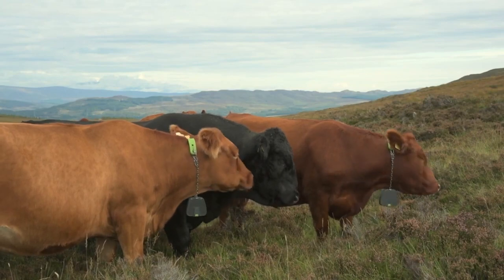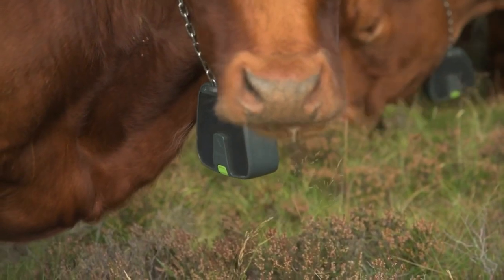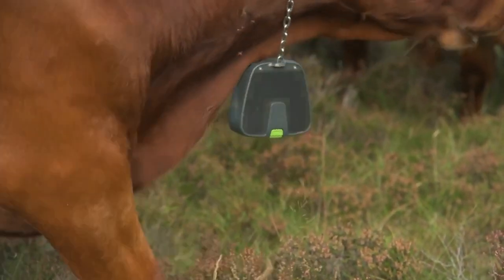The benefit we hope to see this winter is that we'll be able to use the hill better with the collars by controlling where the cows go. By blocking off areas of the hill, we can periodically move the cattle, reducing poaching and maximizing the utilization of that hill grazing.